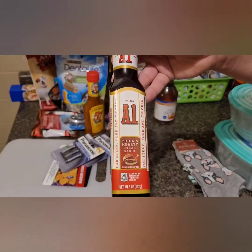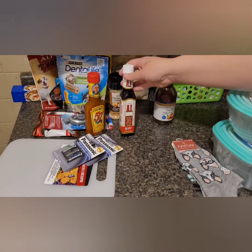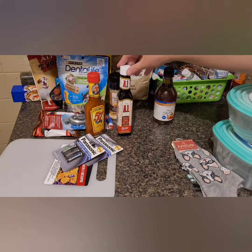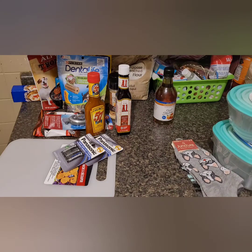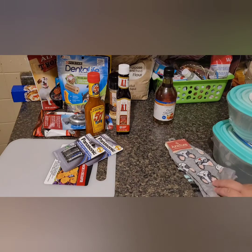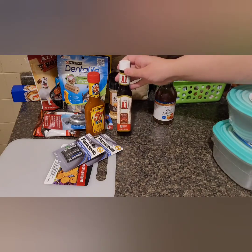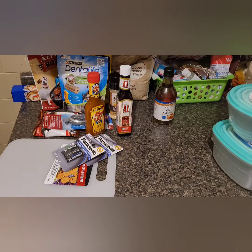I also got some A1 sauce. We cooked steak the other day and I was out of it — I have to have it. It's like a thing; even if I go to a steakhouse, I'll eat half the steak without it and the other half with it. I made a substitute using the no-sugar-added original barbecue sauce and some spicy ketchup, and it tasted just like the A1 sauce. You guys will see that in my what's-for-dinner video going up Sunday. It tasted so good — just like the thick A1 sauce. Those two together were so good.